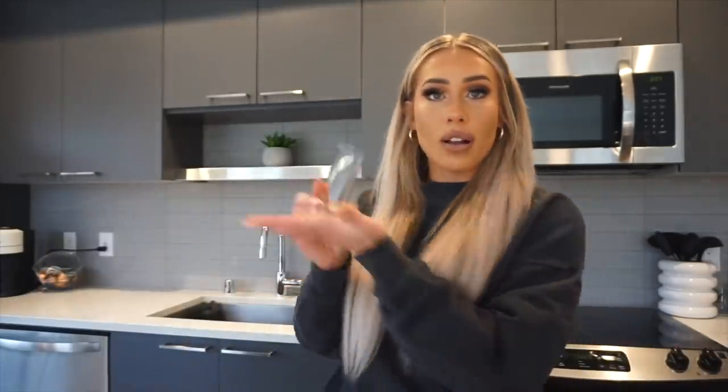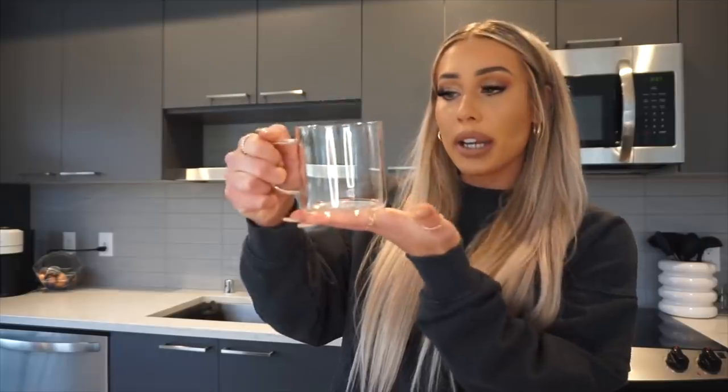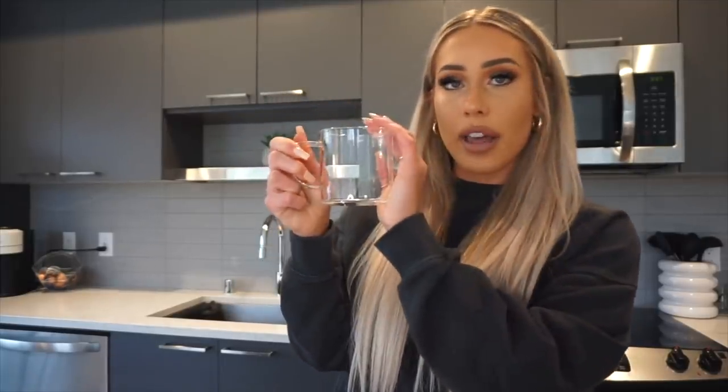I also picked up some shot glasses — essential! I just feel like it's fun to have guests over and make them cocktails in cute little glasses. I also have a really cute bar cart that I'll show you guys. Another thing I picked up are these glass mugs — they're so pretty, simple, and elegant. I also just ordered some today that are bigger; these are 12 ounce but the ones I ordered are 16 ounce.